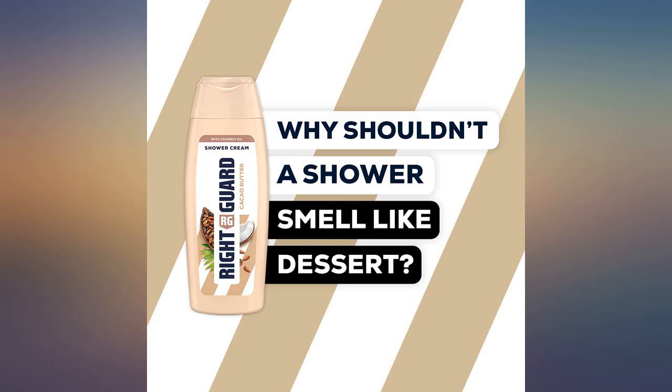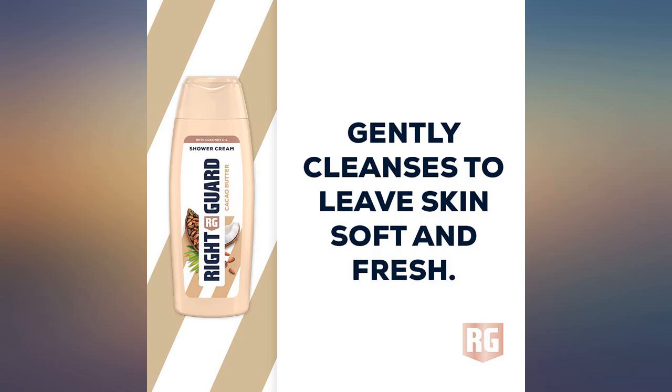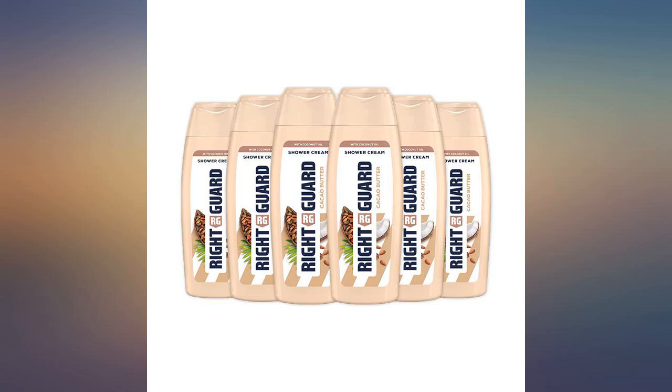This Right Guard Women's shower cream and oil with cacao butter scent is dermatologically tested and pH skin neutral. It is very creamy, with a little going a long way on a sponge or scrunchie, and has a delicate fragrance.